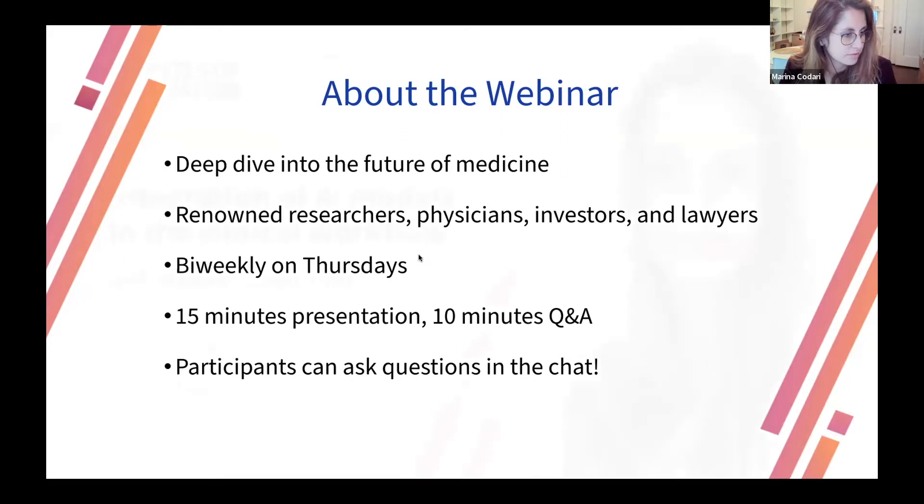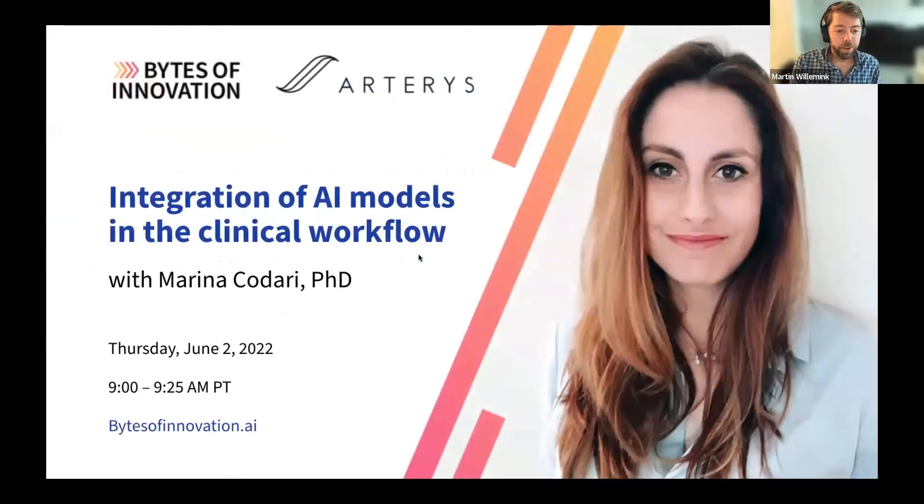Today I'm very proud to announce that we have Marina Kodari amongst us. Dr. Kodari received her bachelor's and master's degrees in biomedical engineering from the Politecnico di Milano, and obtained her PhD in Milan focusing on medical image processing. Marina's path crossed with MindPath when she became a postdoctoral researcher at Stanford University, where she focused on deep learning for vascular imaging. In September last year, she joined Arteris as head of clinical evidence, and she was also on the editorial board of Radiology Artificial Intelligence, European Radiology, European Journal of Radiology, and European Radiology Experimental. Today Marina will talk about the integration of AI models in the clinical workflow.